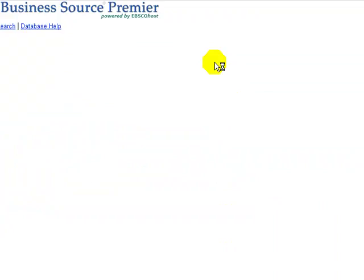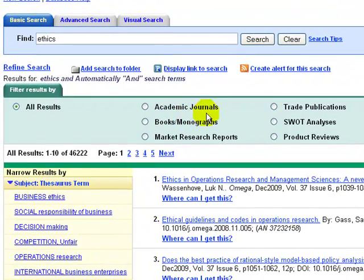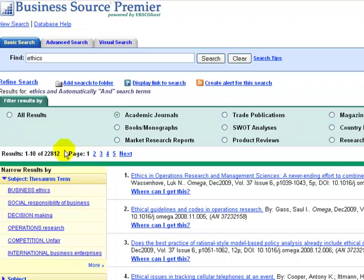It allows a lot of freedom to narrow our search. The search is simple. The results screen requires some judgment to get good results. Academic Journals is the source that has the largest amount of material, as we can see — 22,000.